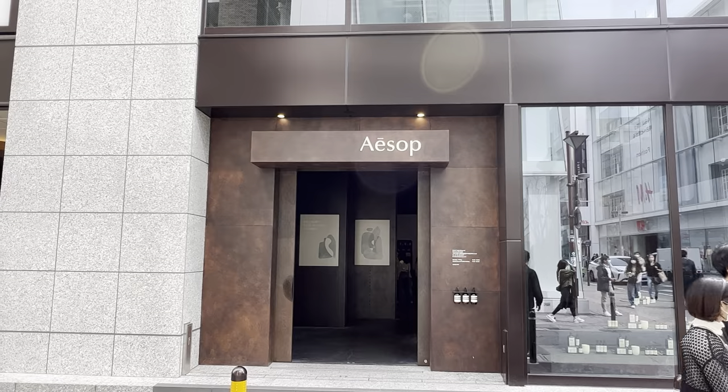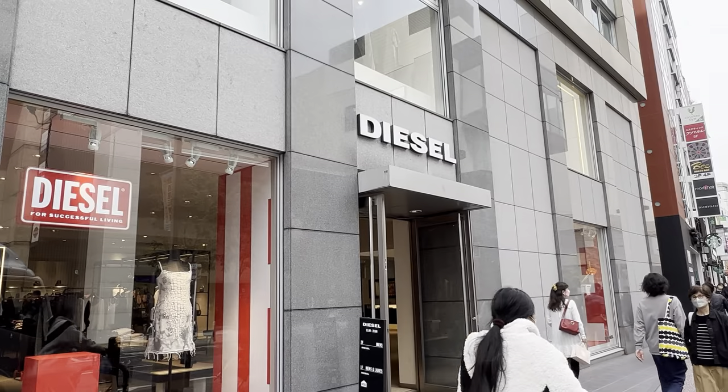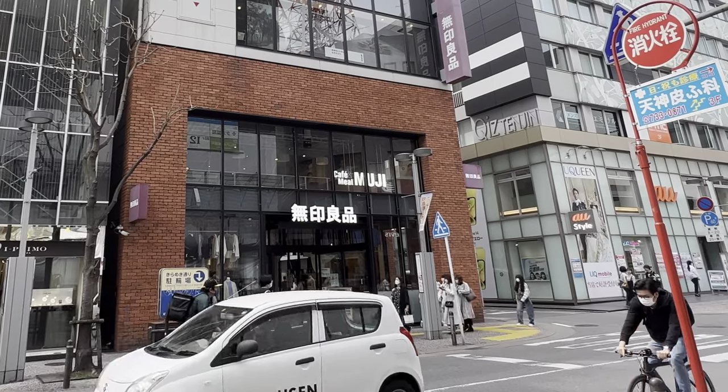There is always something to do in Fukuoka. If you need more info, you can check out Fukuoka Now online — they often have information on all the cool and fun things you can do in this city.